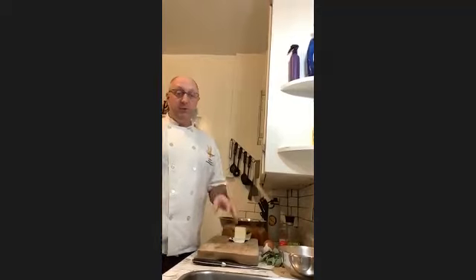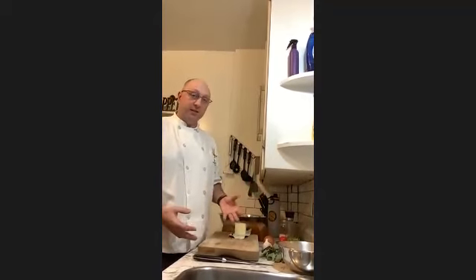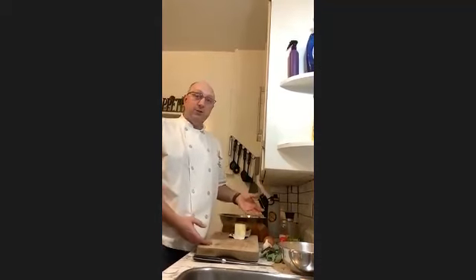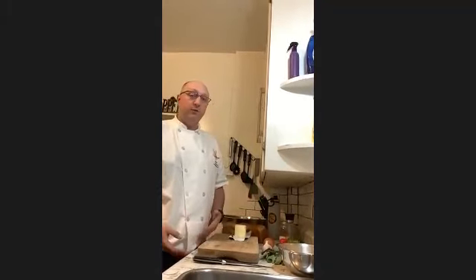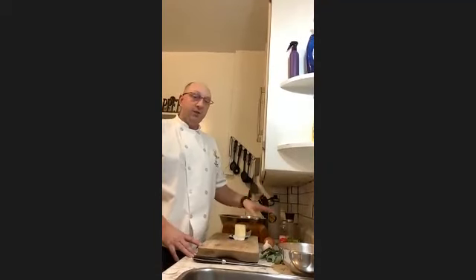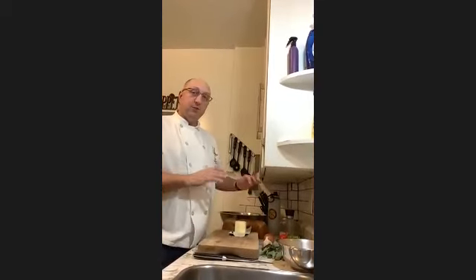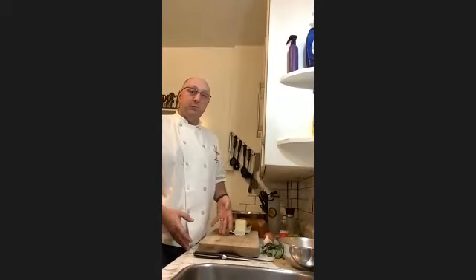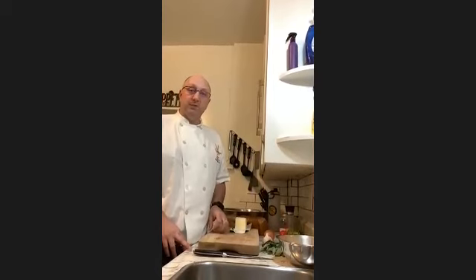One question people asked is: how far in advance can you make it? You can make your stuffing a few days ahead of time and just not bake it yet. Then when it comes to the day of Christmas or Thanksgiving, you can bake it in the oven. You can prepare all the ingredients and hold it off. You can even freeze it, then pull it out a day before so it thaws and cook it in the oven after that.